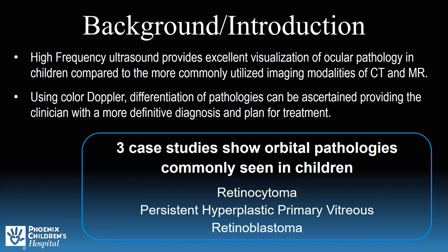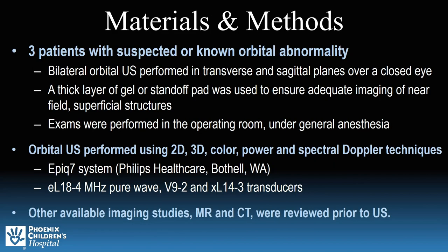We will be discussing three case studies of pathologies commonly seen in children. High-frequency ultrasound provides excellent visualization of orbital pathology rivaling CT and MR with the added utilization of color Doppler. It can provide the clinician with a more definitive diagnosis and plan for treatment. All three exams were performed in the OR with the Philips EPIC 7 system and a high-frequency linear transducer. With the patient under general anesthesia, a thick layer of gel, with or without a standoff pad, was placed over a closed eye to ensure adequate visualization of near-field structures. Whenever available, MR and/or CT images were reviewed prior to the ultrasound.